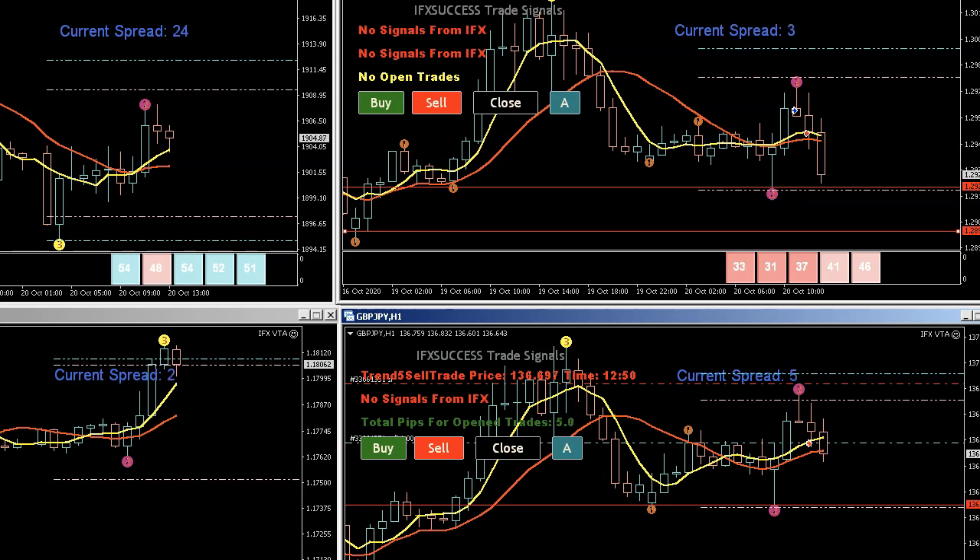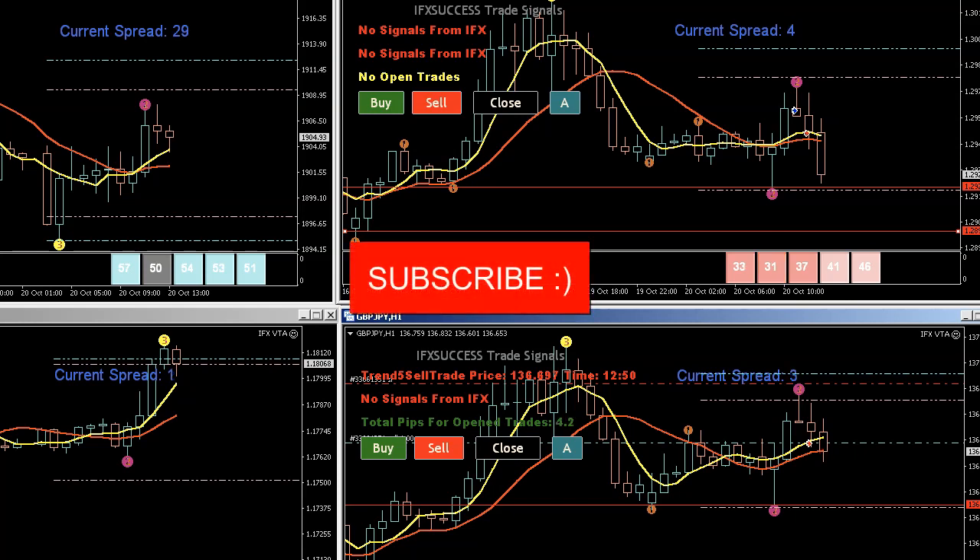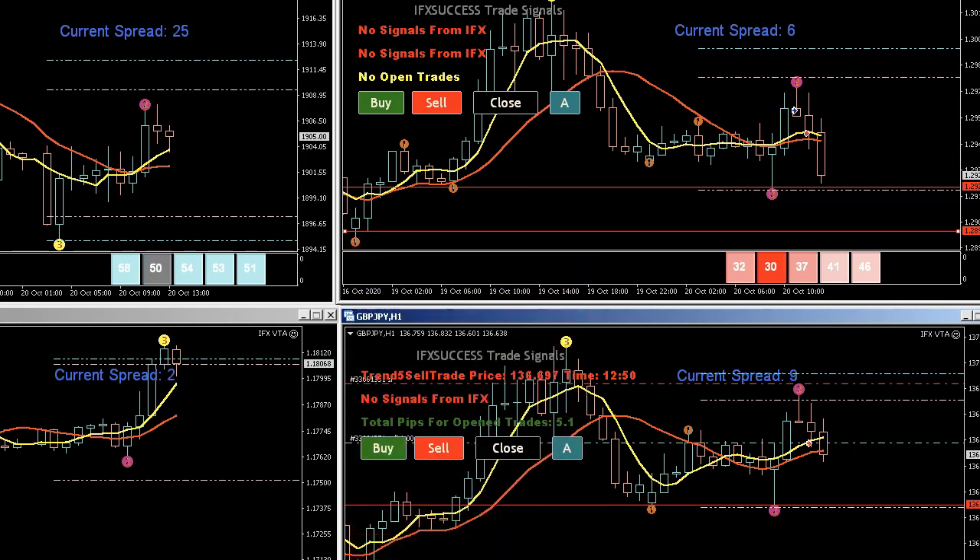Please subscribe to the channel and let me know if you have any questions, and what pairs you're currently trading — whether you're using the 10-pair challenge or four or five pairs. Remember, the more pairs you trade, the more responsibility you have to filter those trades. Right now I've picked four pairs for the challenge, so let's see how it goes. Have a good one!